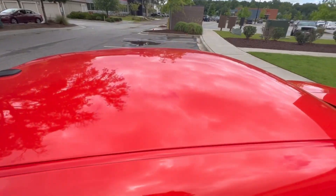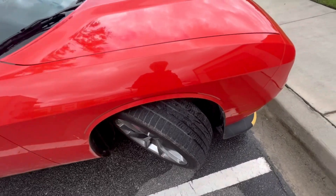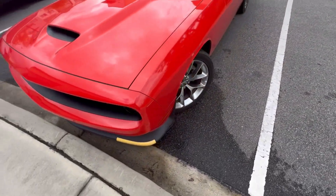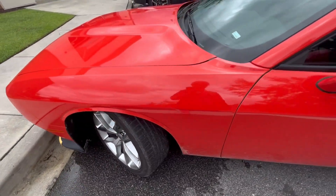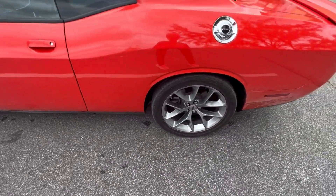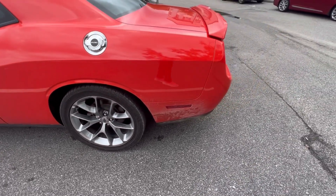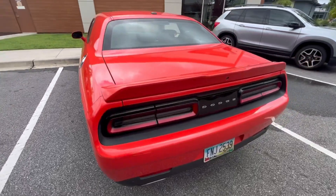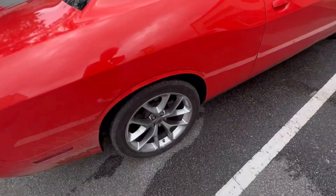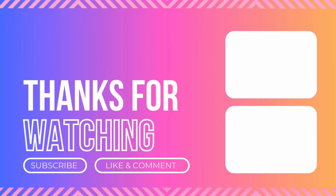All right you guys, we'll do the last little walk-around. I love the mirrors — they remind me of like giant ears or something. That lip looks great. Leave a comment and let me know what y'all think about this Challenger. It is a little dirty. I do not like that silver gas cap though — I would have gone with the same color as the car or at least a black one. I do not like that.